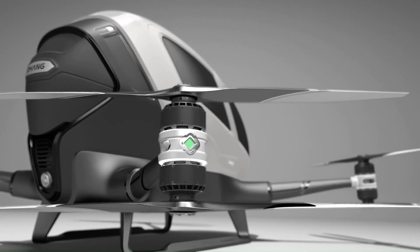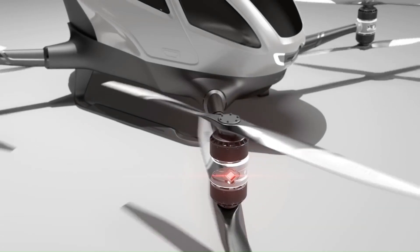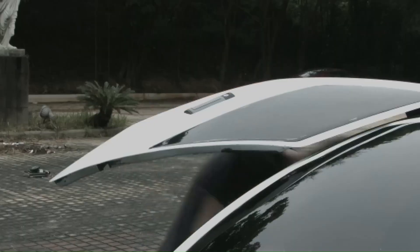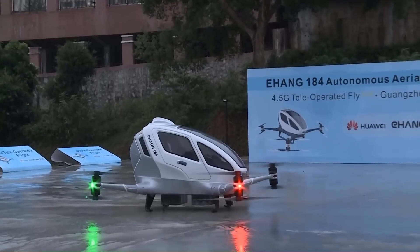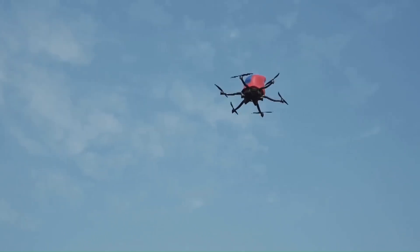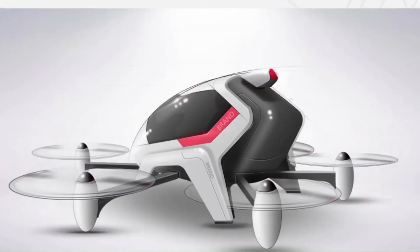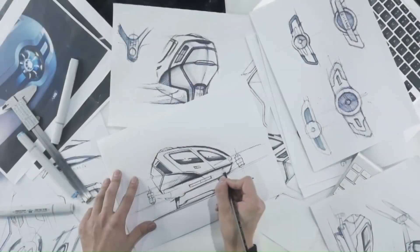Its carbon fiber construction and fail-safe system ensure a secure and smooth flight experience. Whether for daily commuting or sightseeing, the EHang 184 is set to revolutionize urban air mobility. The EHang 184 is priced at around $300,000.